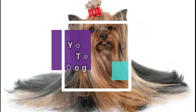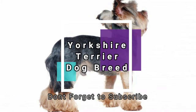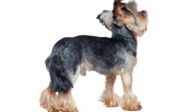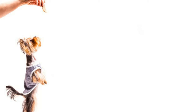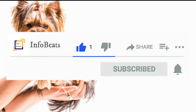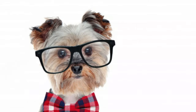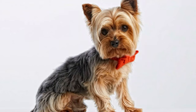Hi, welcome back to Info Beats. Today's video is about the courageous and energetic dog breed, the Yorkshire Terrier. If you are watching our video for the first time, kindly subscribe to Info Beats by clicking the red subscribe button, and don't forget to click the bell icon for future notifications. Your subscription is very important to us. Let's get into the video.